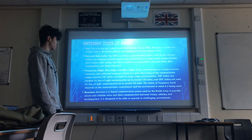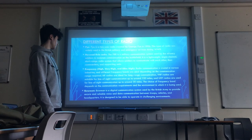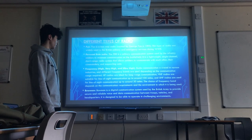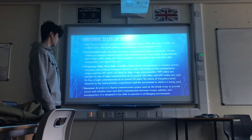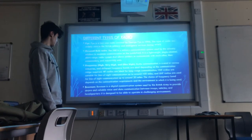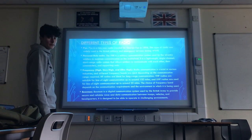Bowman is a digital communication system used by the British Army to provide secure and reliable voice and data communication between troops, vehicles, and headquarters. It is designed to operate in challenging environments as well.